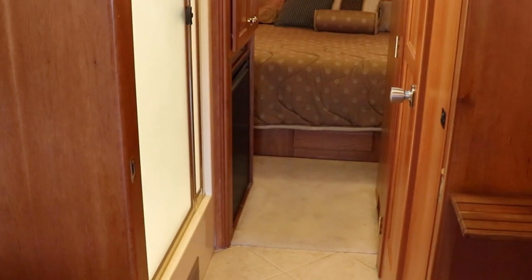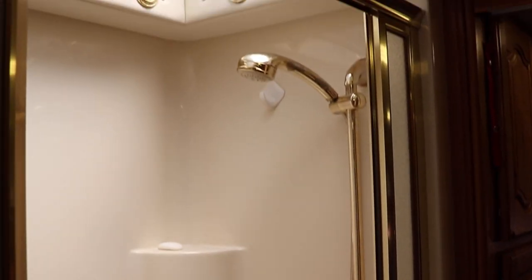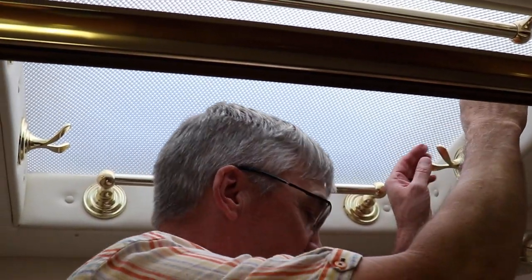Let's have a look at the shower — hop in there. Plenty of room. I'm six foot one; have to get up into the skylight a little bit but it's doable. Plenty of drying hooks in here too — that's cool.